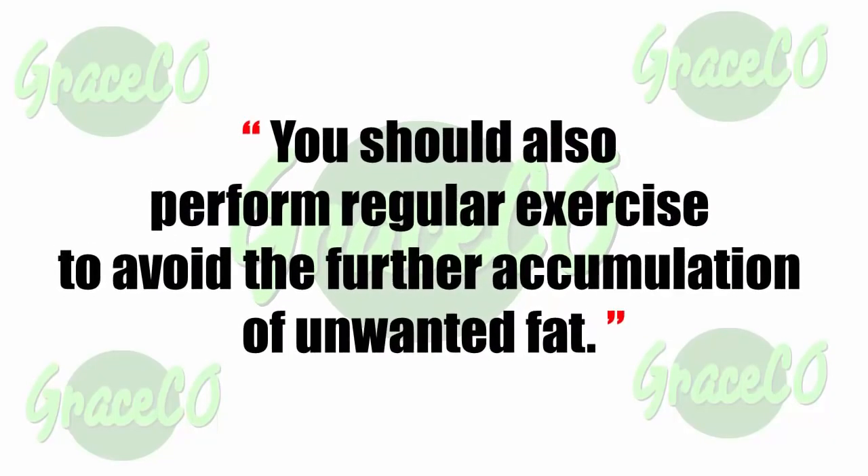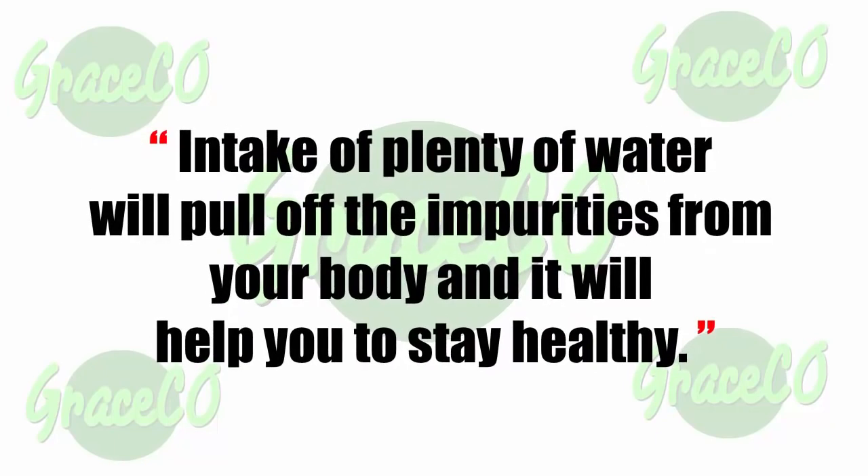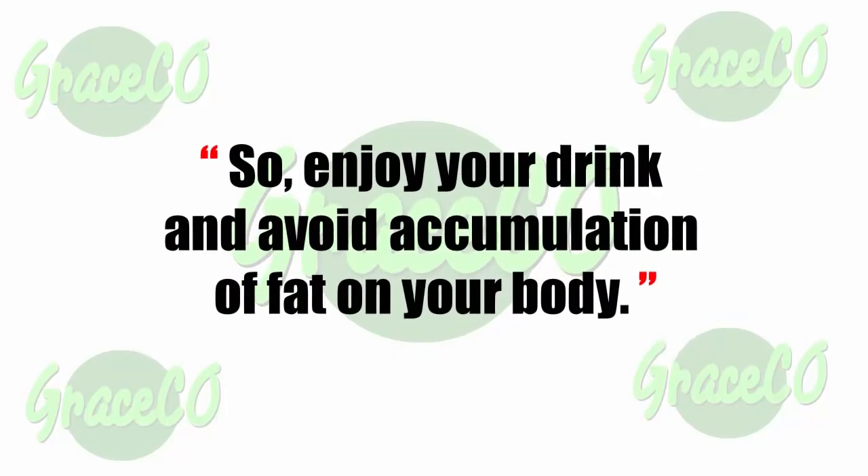You should also perform regular exercise to avoid further accumulation of unwanted fat. This drink promotes water intake, as the base content of the drink is water. Plenty of water will pull impurities from your body and help you stay healthy. Enjoy your drink and avoid accumulation of fat.